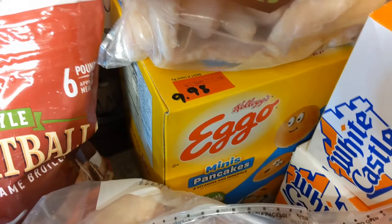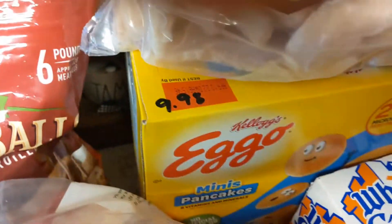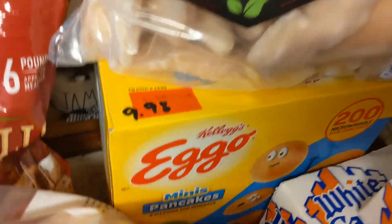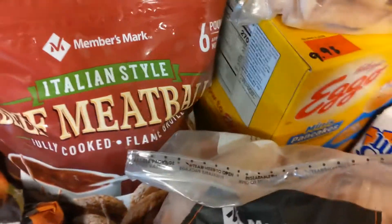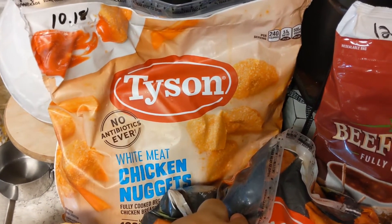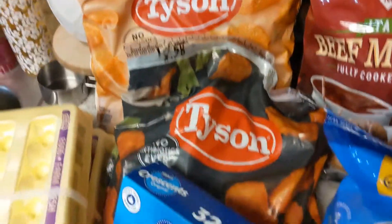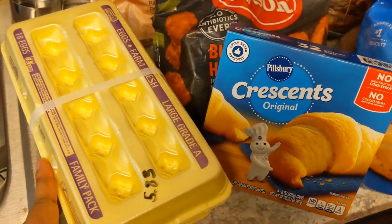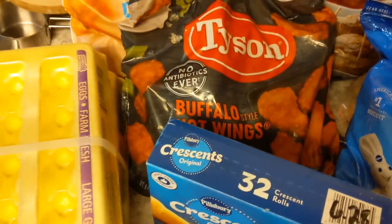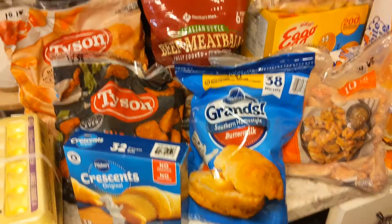I got a box of Eggo mini pancakes for $9.98 — that's 200 microwavable mini pancakes. My son is going to have a field day, although I did just buy a bag of pancakes from Walmart two days ago, but trust me, it'll get eaten up. I also bought another bag of Tyson's chicken nuggets for $10.18 — a five-pound bag. And this time around I got two things of eggs for $5.83. Me and my daughter eat eggs — I eat boiled eggs and she fries hers.